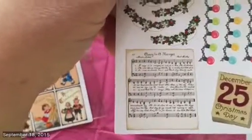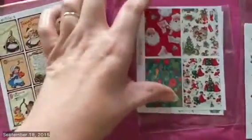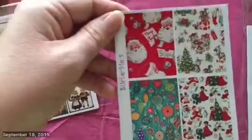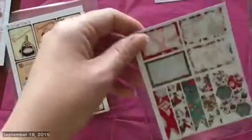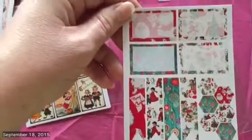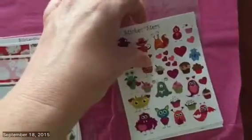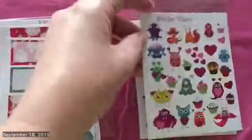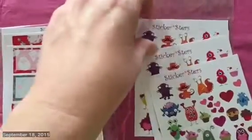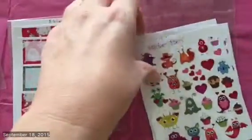I think this is actually all Christmas. It has sheet music and an old-looking calendar. I just really like that old-fashioned kind of pattern and color. There are some page flags and half boxes — all of those came together in one set. And then lastly I got this set of cute monster stickers, which also all came in a set. There are three sheets like that, so they're really nice.